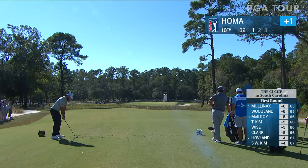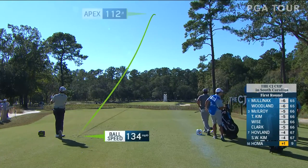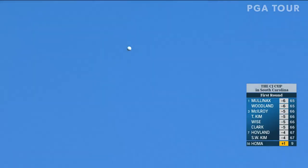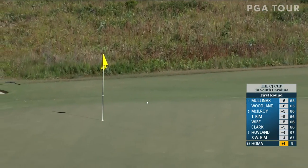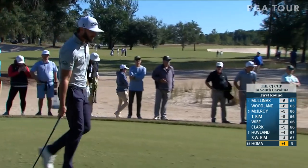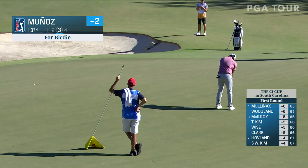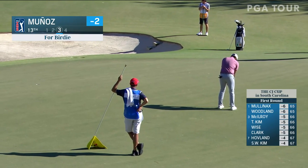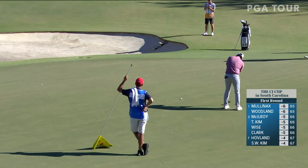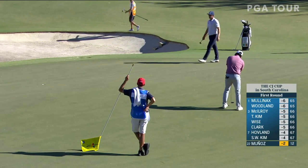Back to Max Homa now at 10. Another seven iron from the left side — this is on a great line. He was able to squeeze out a little bit more out of the seven iron than what Matsuyama was. This is at 13. Sebastian Munoz trying to get it to three under par with this putt, and does.